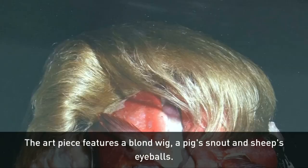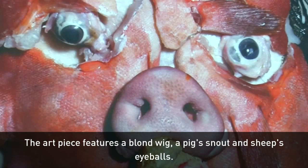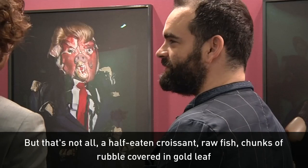The Trump installation is a photograph of a human model wearing a blonde bouffant hairpiece over a face constructed from a real pig's snout and sheep's eyeballs. A half-eaten croissant, raw fish, chunks of rubble covered in gold leaf and a suit splashed with crude oil complete the ensemble.